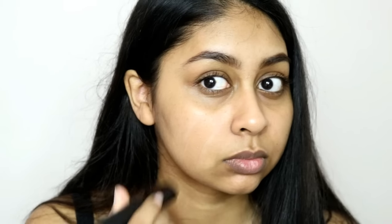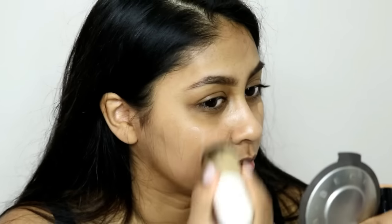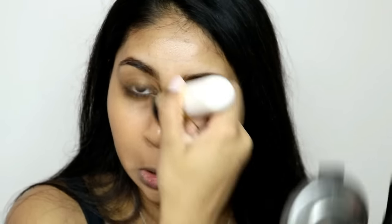It blends very very easily. It has a really nice sweet scent to it — not too much, but a very subtle sweet scent which I actually kind of like. Coverage is amazing. If you use a little bit you'll get medium coverage, but if you double up it will be more on the fuller side. It has a nice dewy finish and it's not drying at all.